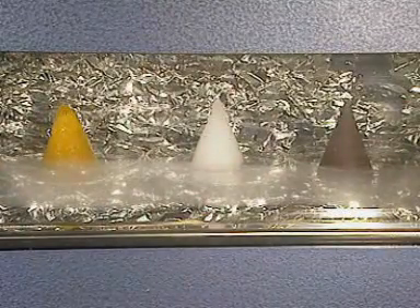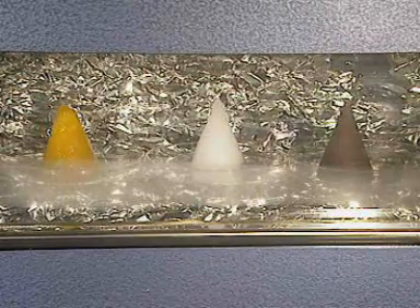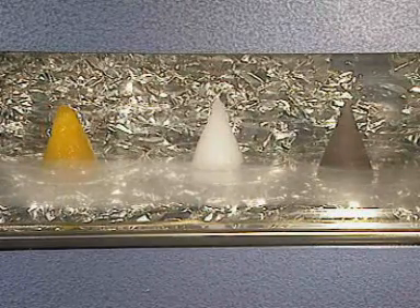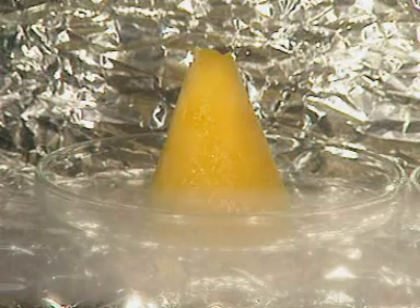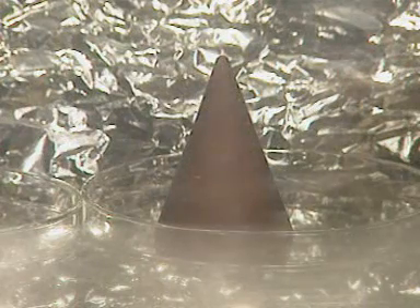These three cones are made up of different substances. They're all frozen in a cabinet, which is at minus 25 degrees Celsius. Linseed oil on the left, water in the middle, and chocolate on the right.